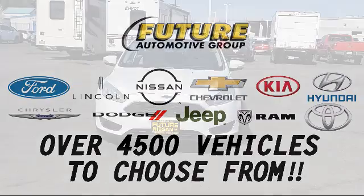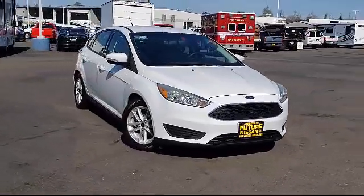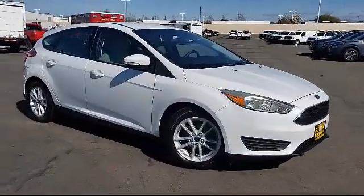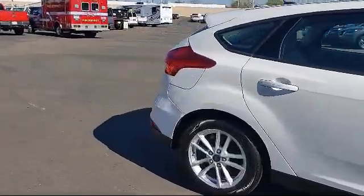For three generations, the Future Automotive Group has been Northern California's premier automotive dealer group, and here's another example of a great vehicle from our giant selection of pre-owned cars and trucks, which comes equipped with fully automatic headlights.